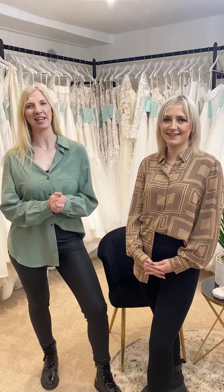Welcome to Ava Rose off the peg in Silsdon, West Yorkshire. At the moment we have over 250 beautiful sample gowns here, ranging from a size 12 up to a size 30. They are all a thousand pounds or under and they are available to take away on the day.